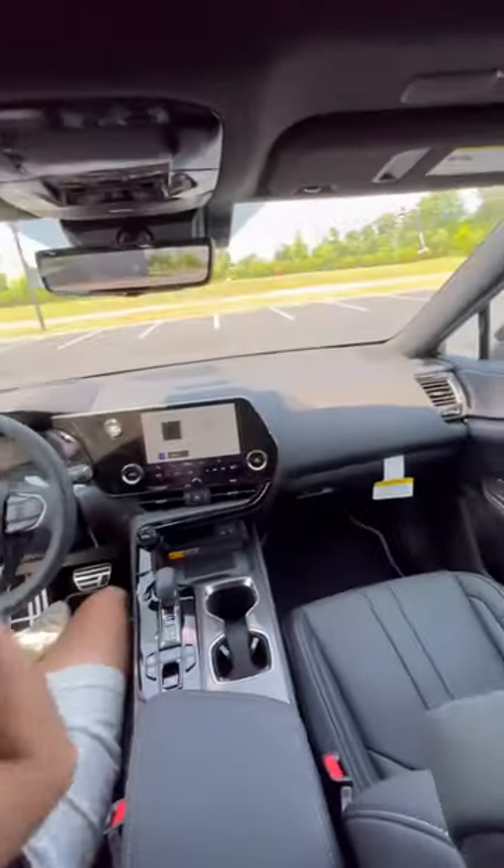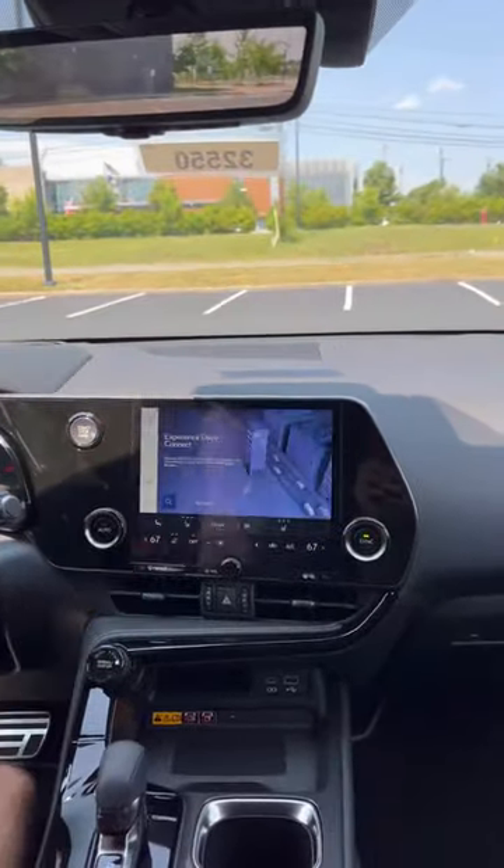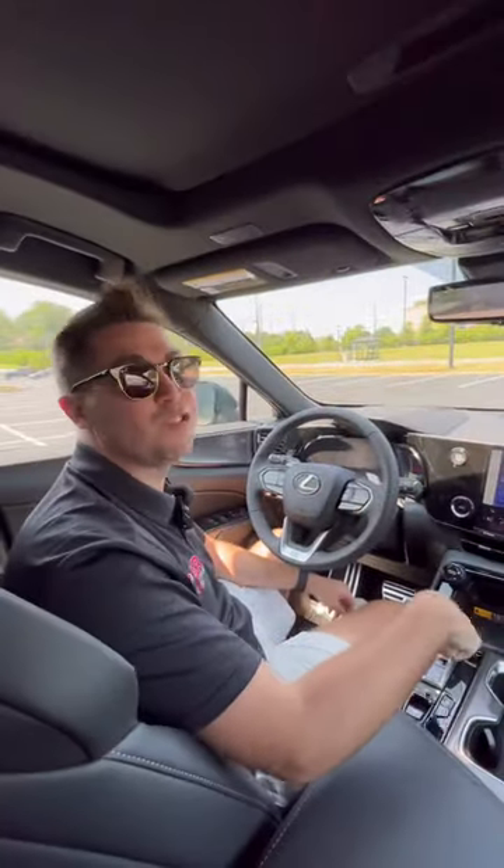Three, once you get inside, this is what you're going to see on the NX. A big difference, though, is that this NX has a touchscreen, whereas the Acura RDX makes you use the trackpad.